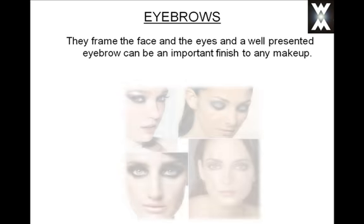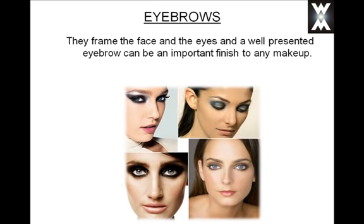Eyebrows frame the face and the eyes, and a well-presented eyebrow can be an important finish to any makeup. They are important indeed because what your eyebrows do is they balance your whole face. So let's take a brief look at eyebrow shaping.